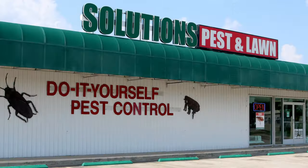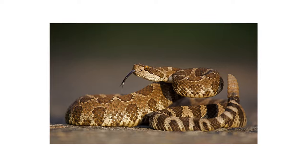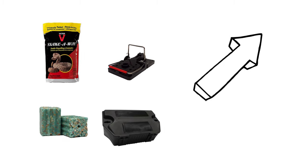Shop for SnakeAway on our site or stop by any Solutions location to get yours today. Most active infestations cannot be controlled through the use of one product. For each type of pest, we've come up with a treatment method that's 100% guaranteed to work. Click the icon in the top right of the screen to get more information.